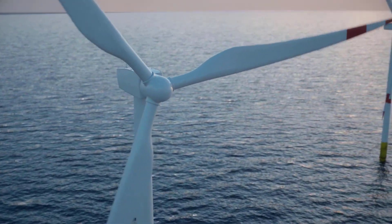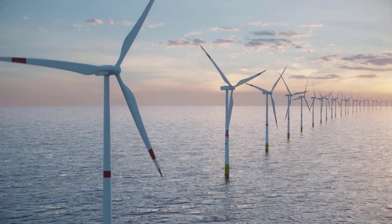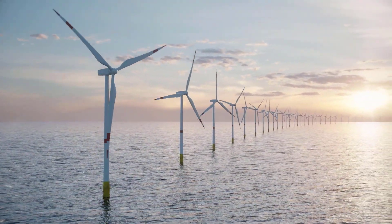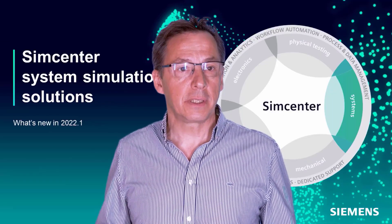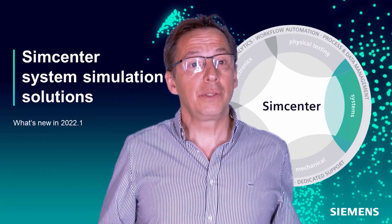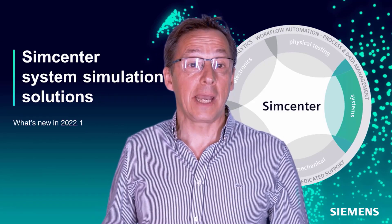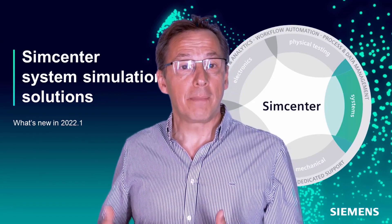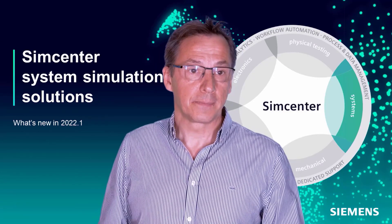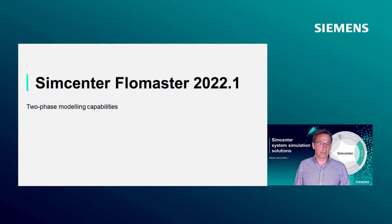Green energy is another important topic in the context of sustainability. Green energy applications require the development of new technologies faster than ever, and involves the use of specific fluids like hydrogen, carbon dioxide or ammonia. To enable our customers to innovate in this space, we are significantly investing in solutions to simulate and optimize systems for maximum energy efficiency across the range of operating conditions. To this purpose, we have enhanced the two-phase modeling capability of Simcenter Flowmaster, developing a new two-phase pipe that uses the drift-flux model.